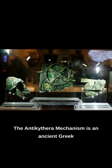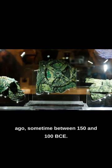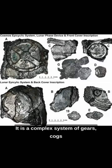The Antikythera mechanism is an ancient Greek device that was built over 2,000 years ago, sometime between 150 and 100 BCE. It is a complex system of gears, cogs, and dials that was used to track the movements of the sun, moon, and planets.